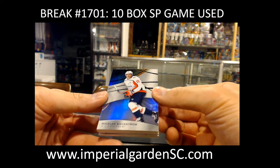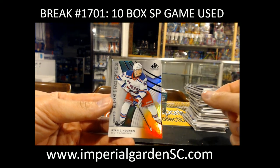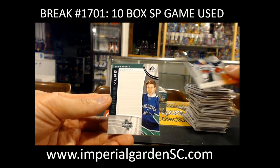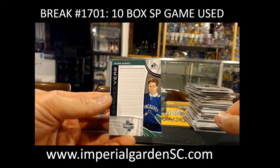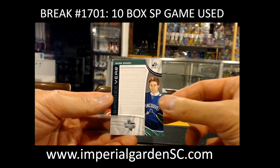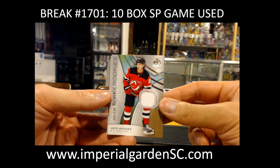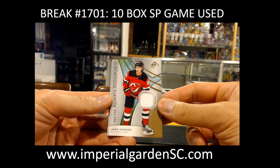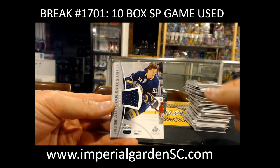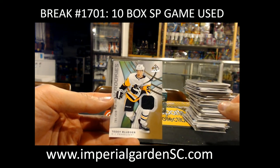Box number 8. Nicholas Backstrom out of 275 for the Caps. Ryan Lindgren 90 of 116 for the Rangers. Banner Year for the Vancouver Canucks — Quinn Hughes — going out to Paul CP56. Jack Hughes jersey out of 599 for the Devils going out to Patrick and Nora. Jeff Skinner All-Star jersey for the Sabres. Teddy Bluger 599 for Pittsburgh.